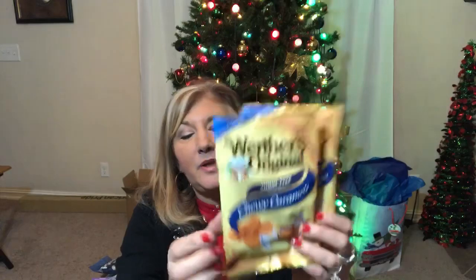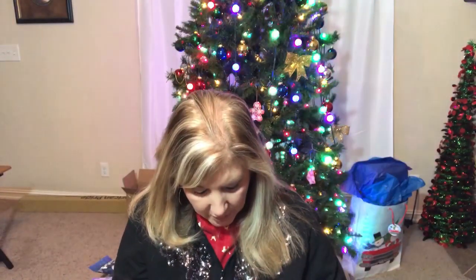I also grabbed a couple of Werther's Original chewy caramels. And lastly, my hairdresser loves purple, so I got her this little compact mirror she can slip in her purse. It was taped shut — there we go — it's just a little mirror and I thought she would like that as a little something extra in her gift basket.